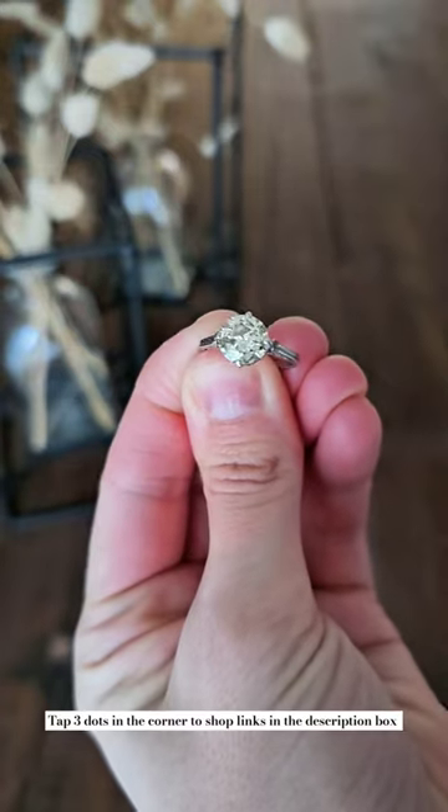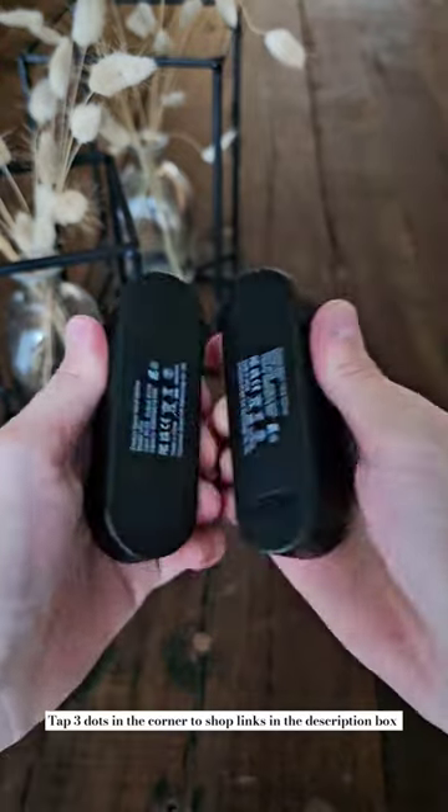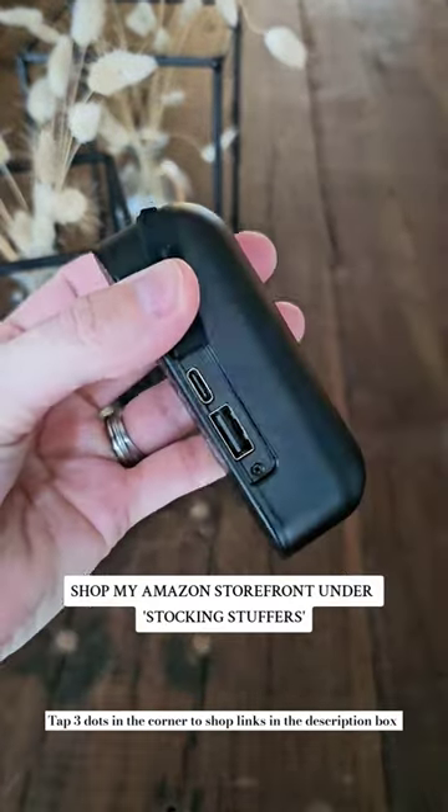Making them sparkle like new again. These golden glow under eye patches are a number one bestseller, and these electric hand warmers magnetically stick together and double as a power bank.